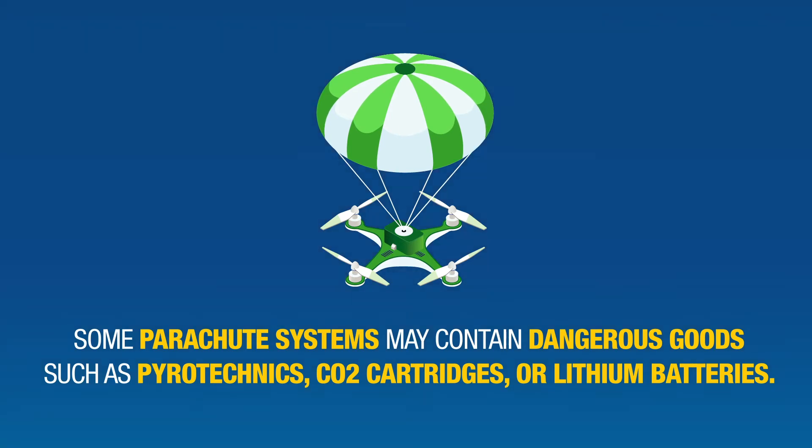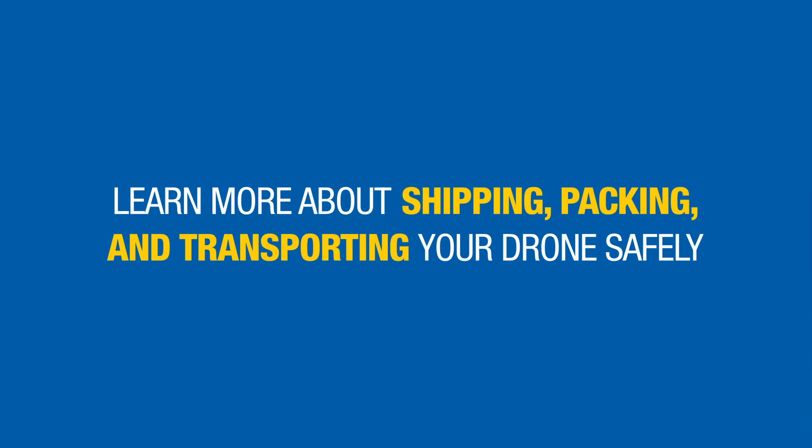Learn more about shipping, packing, and transporting your drone safely, because protecting the aircraft is everyone's responsibility.